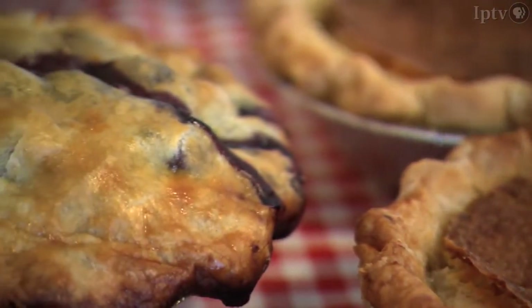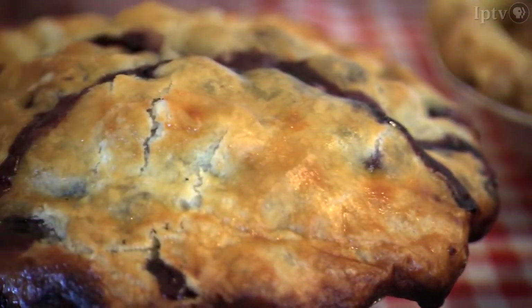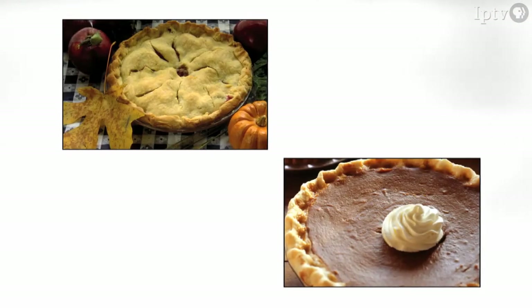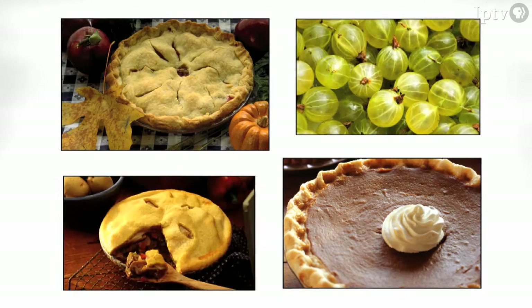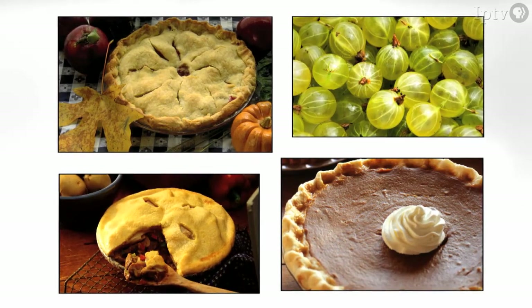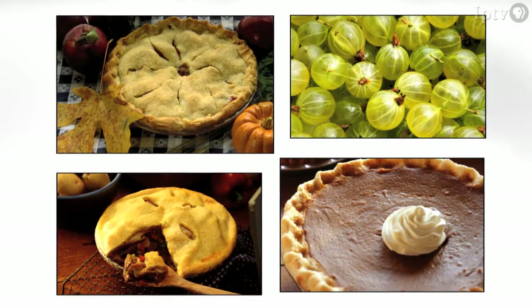A piece of homemade pie can be the perfect ending to a delicious holiday meal. There are the classics, like apple or pumpkin, and the more exotic, like gooseberry or mincemeat. In fact, there's an almost dizzying number of delicious ingredients to pick from for your holiday pie.